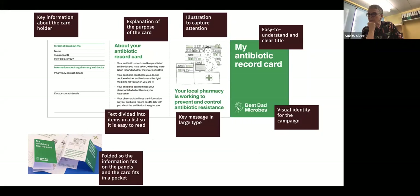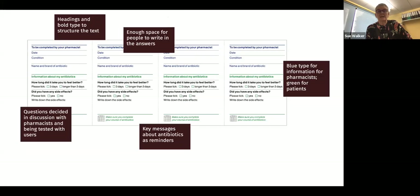I'll just show you now some of the things that communication design particularly adds to producing this kind of thing. We thought a lot about the materiality of this card. Our original version was quite large and feedback was that it was too big — people wanted something that could be fitted into their pocket or purse or bag. So we produced a very small folded item. On one side it has a clear heading and illustration to capture attention, a key message in large type so that everybody's aware that the local pharmacy is doing something, an explanation of the purpose. Keeping the text short, dividing it into chunked information so that people can understand it at a glance and aren't daunted by it.